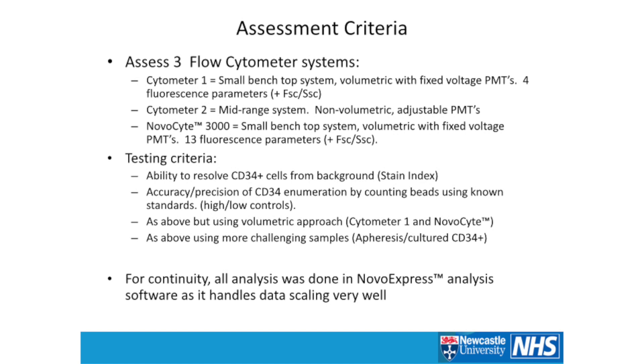Counting beads can be used on any of the systems. For those who know CD34 enumeration protocols, you can obtain standard samples with known numbers or percentages of CD34-positives — either commercially or from regulatory bodies for this assay in the UK. That gives you an idea of accuracy because you have a known range you should be within. We also moved away from beads using the volumetric approach on cytometer 1 and the NovaSight, and then assessed more challenging samples: apheresis samples, which are a bit messier, and cultured or frozen-thawed CD34 cells.